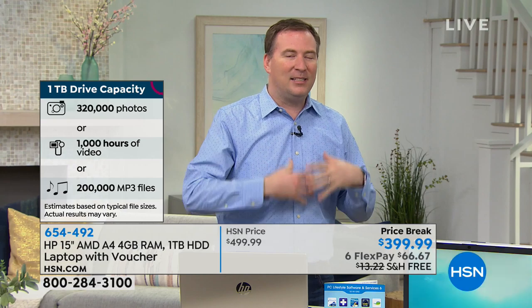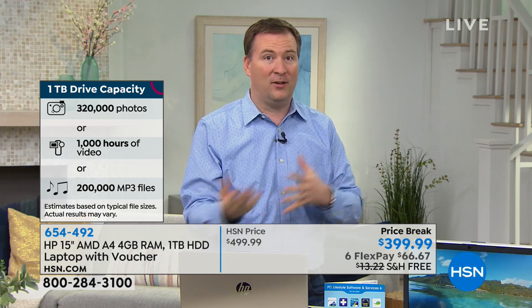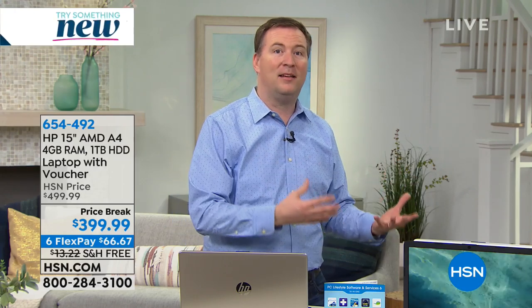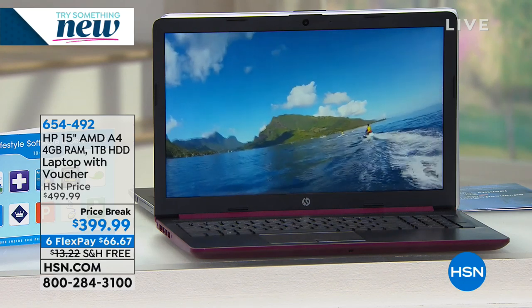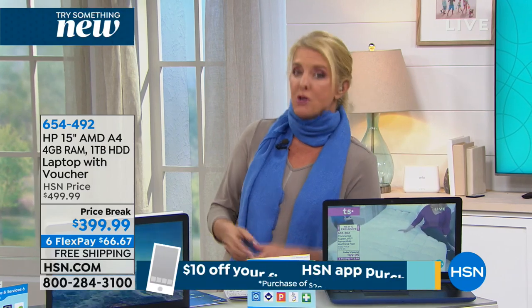If you're into photos and your husband's into games and your kids are into movies, this hard drive is big enough to make this a family computer so you're not running out of room. You can also store about 16 months' worth of music. A lot of times one program says 'store in the cloud' for $10, then another says the same thing — those cloud services really start to add up.